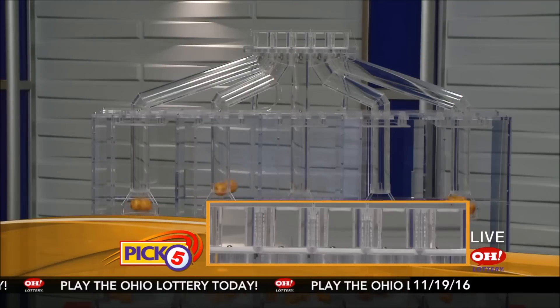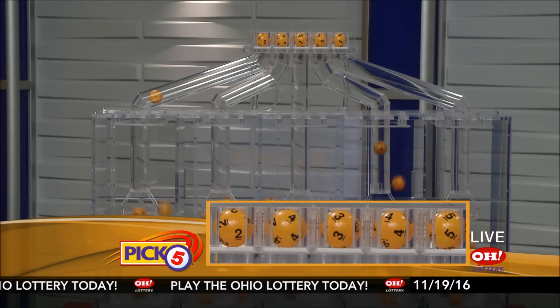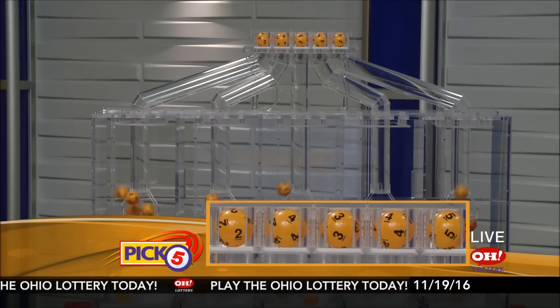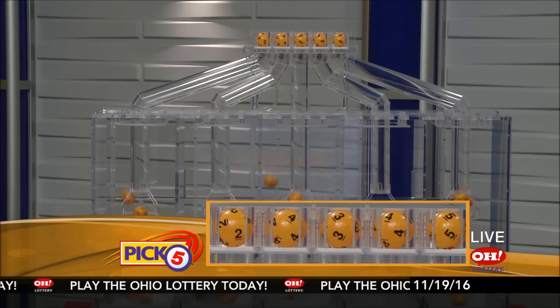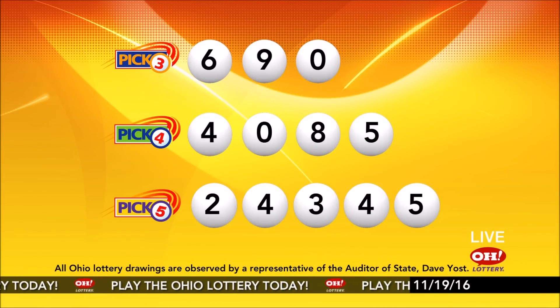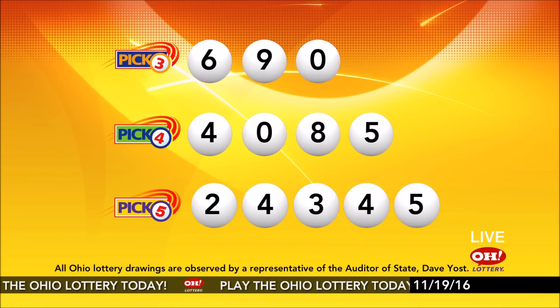Now the winning Pick 5 numbers: first up is a two, next a four, next a three, next a four, and finally a five. So today's midday Pick 5 numbers are two, four, three, four, five. And remember, play all Ohio Lottery games responsibly.